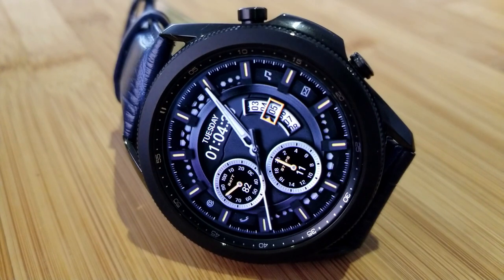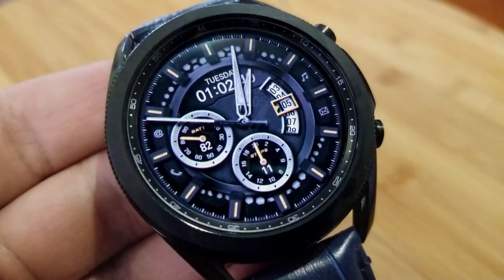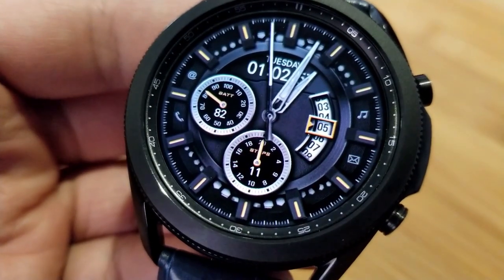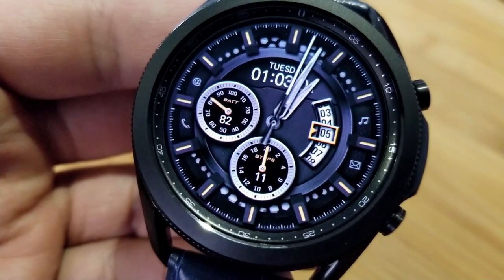You get some really nice orange display frames around that date which enhances the readability factor and ties in nicely with the other accents. For app launchers, it comes pre-loaded with a total of eight, with two of them being customizable and the other six shortcuts fixed to your email, music, phone, messages, schedule, and S Health apps.